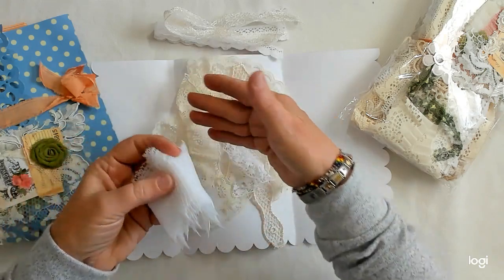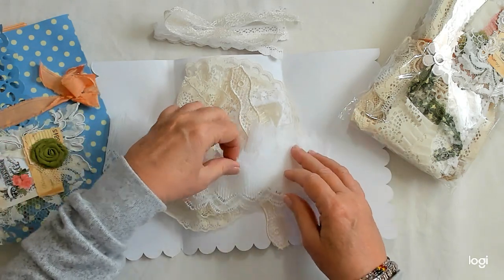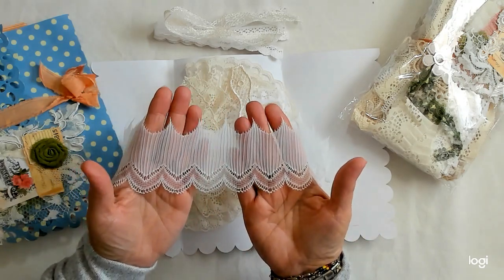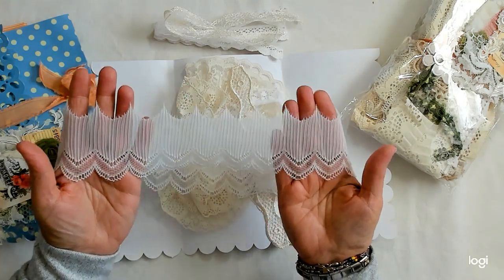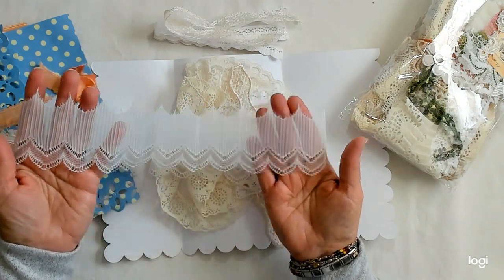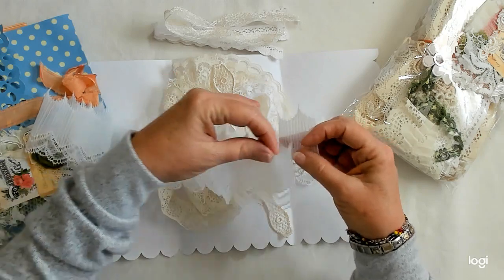This looks like some trim that would go maybe on the edge of an old slip. People don't even wear slips anymore, but when I was growing up, we did. I don't even know if they still sell them — I haven't looked for one in years. I don't think I even have a dress in my closet. Isn't that sad? I haven't worn a dress in 15 years.